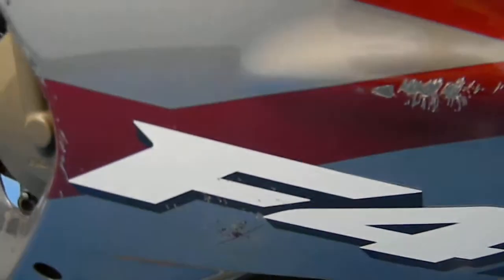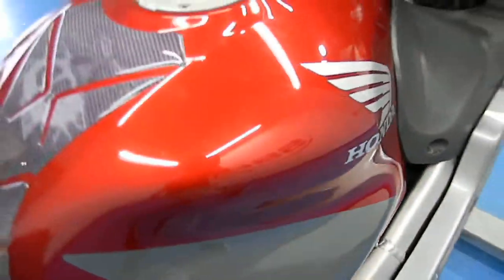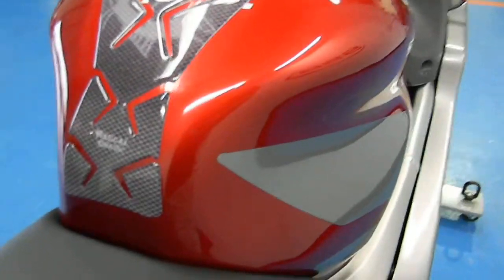Bar end and lever are both clean. It does have some little baby rash marks on this side. They're not too awful noticeable, but I made sure to take pictures of them and everything. Gas tank is in awesome condition — no dings, scratches, or dents. Got a carbon fiber rascal graphic tank right on there.